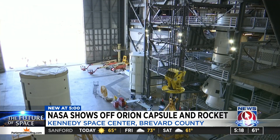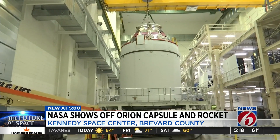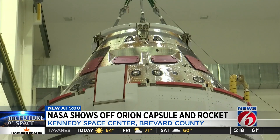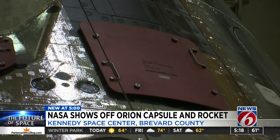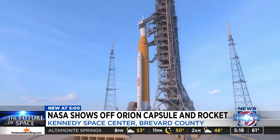And while the boosters are being stacked, a few miles away at KSC, NASA says the SLS capsule, Orion, will be moved to another facility on Saturday, and it could be integrated to the top of the rocket as early as June, followed by the rocket and capsule rolling out to the pad in the fall.